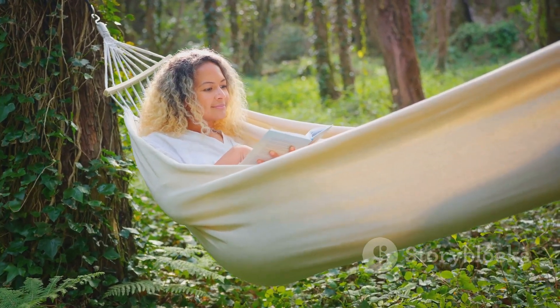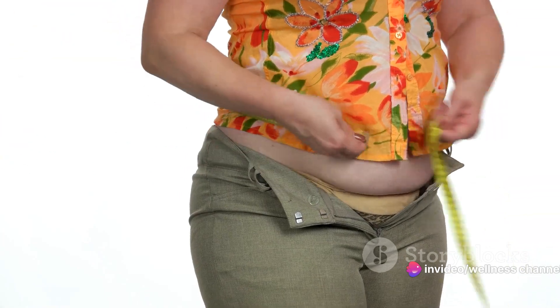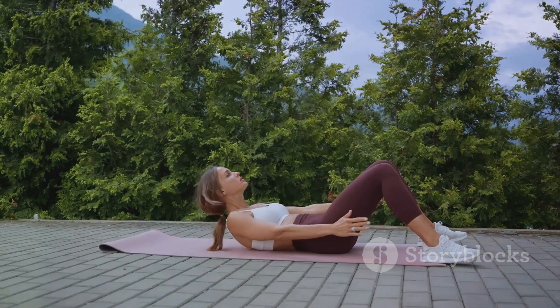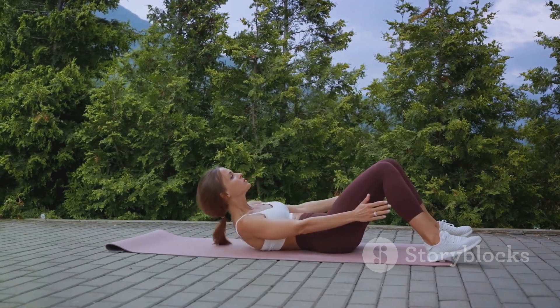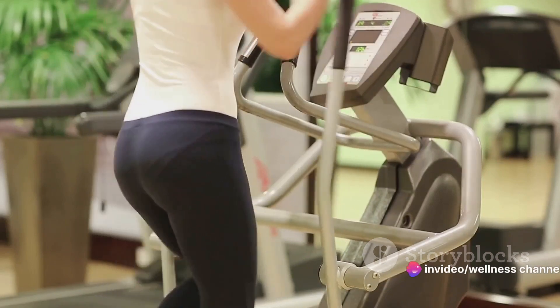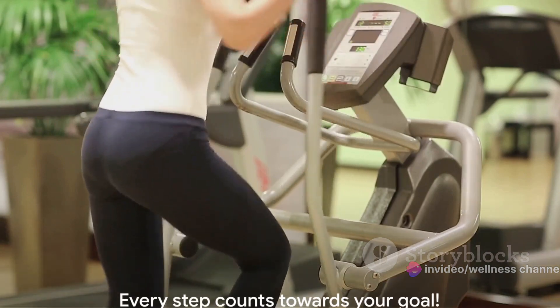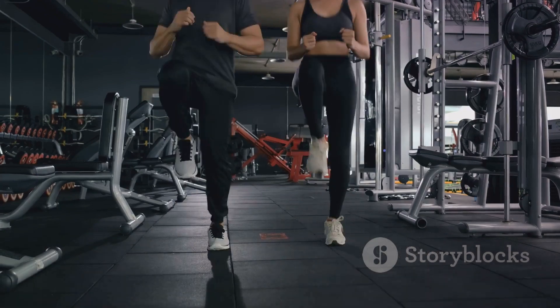Remember, consistency is key in this journey. So, what have we learned about losing belly fat? We've discovered that belly fat is not just an aesthetic concern, but a health one too. We've learned that our lifestyle choices — from what we eat to how we move — have a significant impact. And we've outlined the crucial steps to shedding that stubborn belly fat: balanced diet, regular exercise, and adequate sleep. Remember, every step you take towards a healthier lifestyle brings you closer to your goal. You've got this!